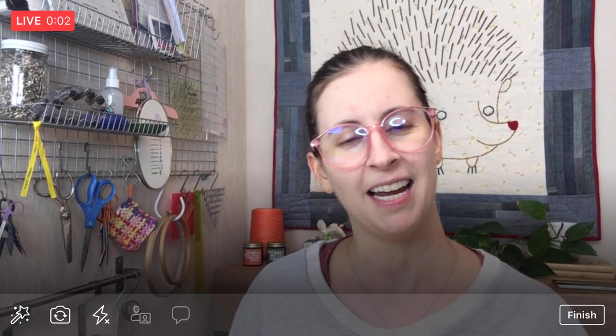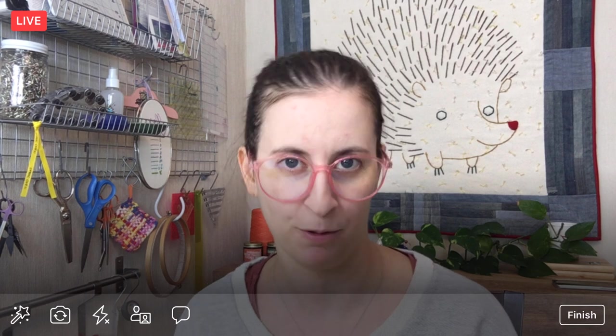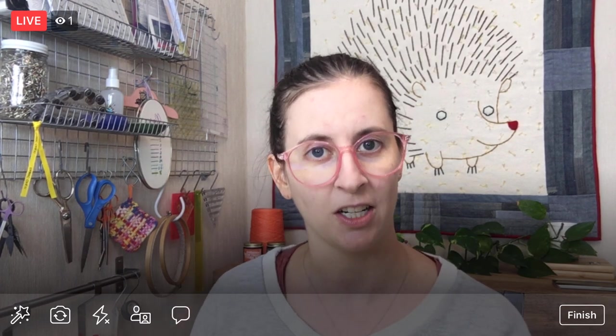Hey there! Happy Monday! Thank you for joining me here tonight. My name is Alyssa Thomas from Penguin and Fish, where we make lovely and quirky hand embroidery kits. I'm here every weeknight at 8:30 p.m. Central Time — that's 9:30 Pacific and 6:30 Eastern.